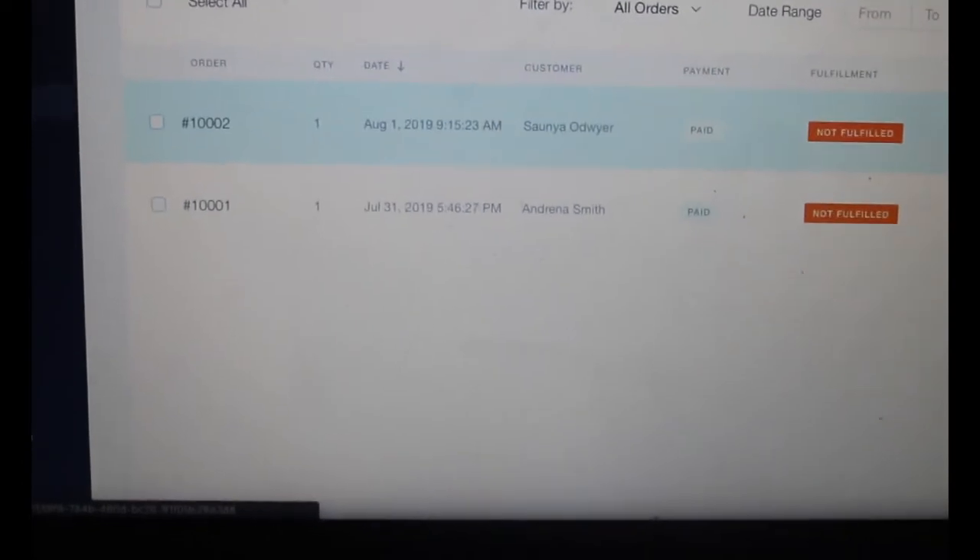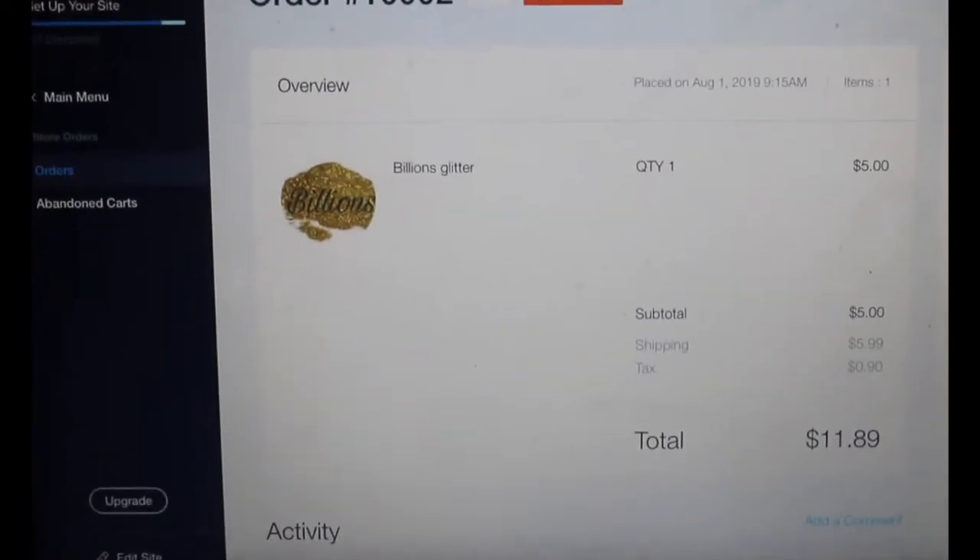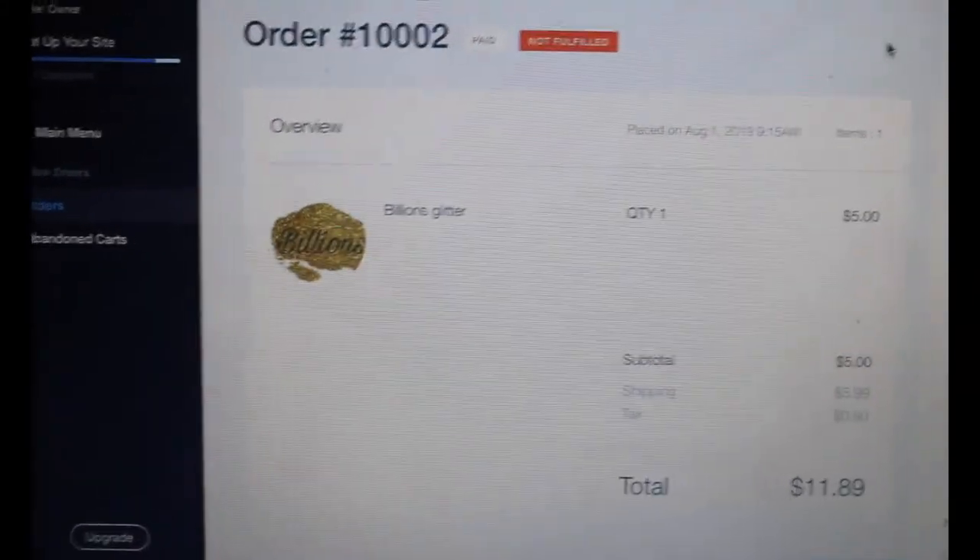What's up y'all, it's Destiny Moshe and today we are packing orders. The first order we have is a billion splitter which is $5 plus $5.99 shipping. But before we continue, I need y'all to give me a thumbs up and subscribe.